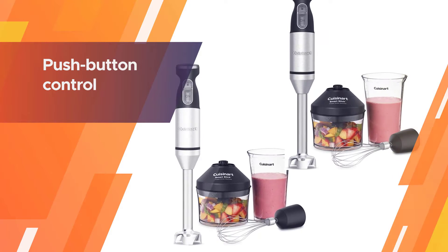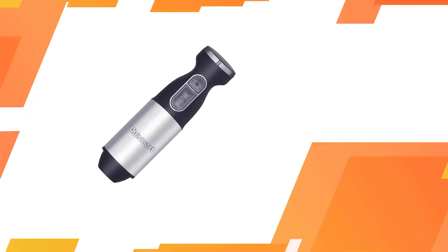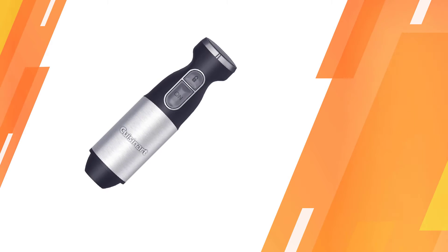It comes with a jar that's perfect for blending smoothies or making mayonnaise, a chopper attachment that's great for making salsas, and a whisk attachment for making whipped cream or beating eggs.